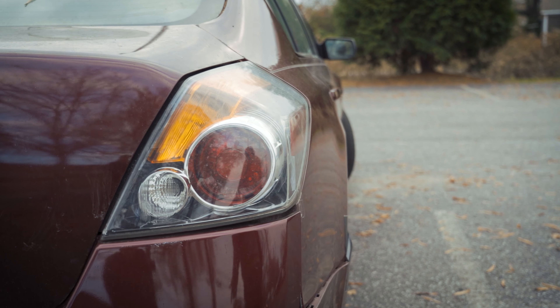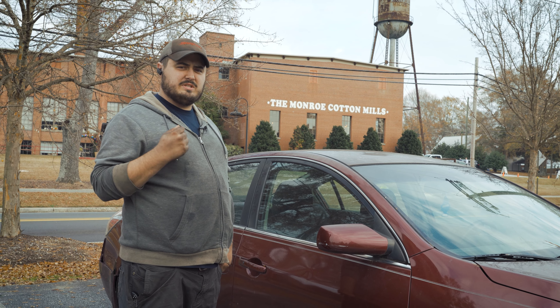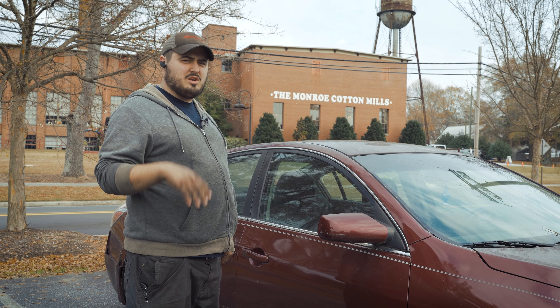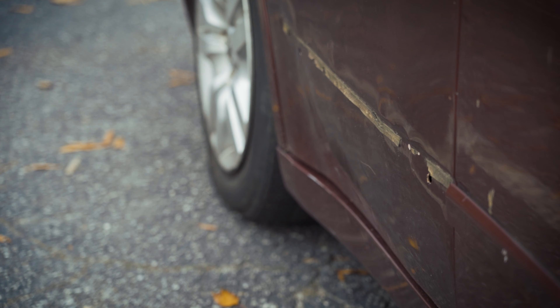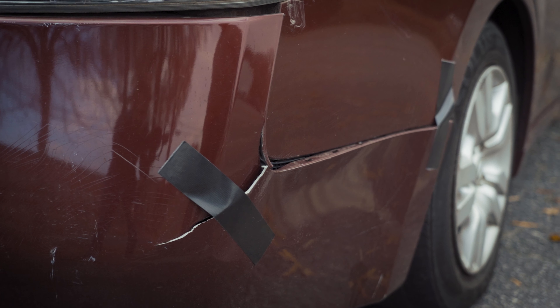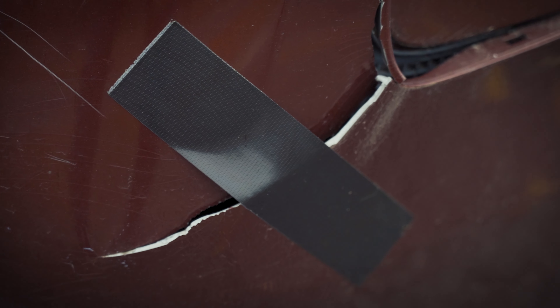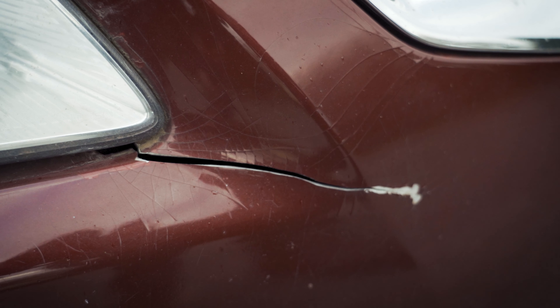Starting with the exterior like we normally do — the exterior on this car is made out of hopes and dreams, because it kind of falls apart. The exterior trim falls off. The bumper has the custom duct tape special, and the front bumper is also falling off. The body itself is definitely a big negative when it comes to this generation of Nissan. They were really cutting corners.